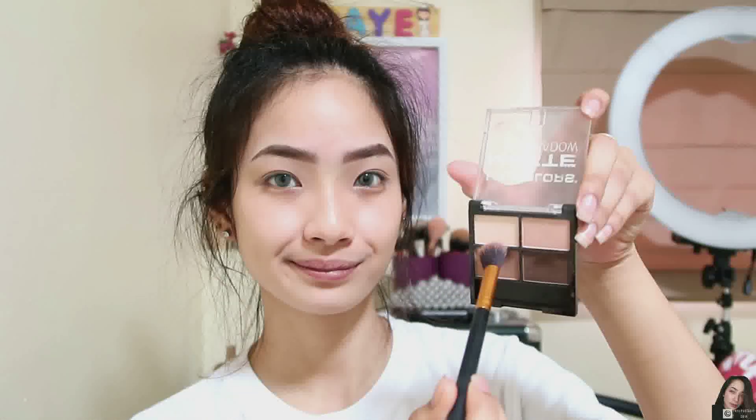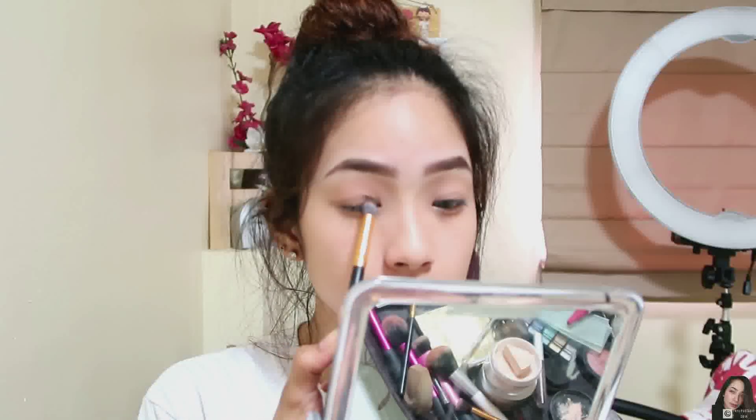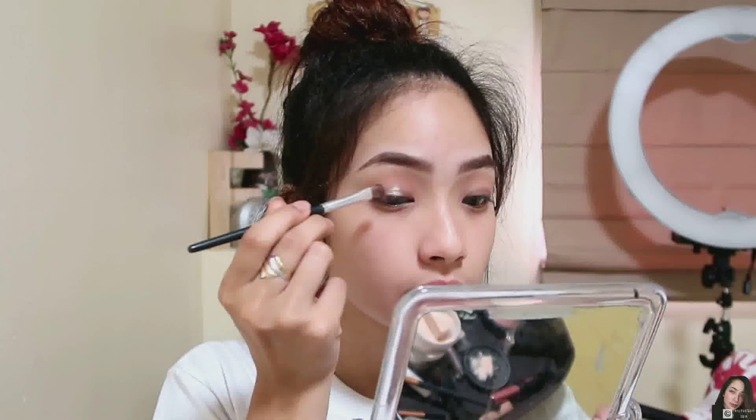I'm going to set it with powder. After setting my eyes with the powder, I'm going to start with my eye makeup itself. I'm just going to put an eyeliner and I'm just going to put on false eyelashes. Then I'll be back.